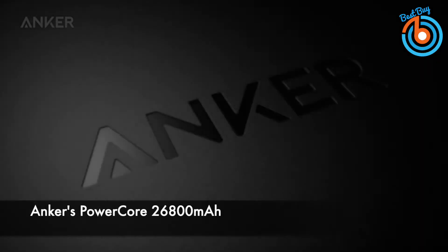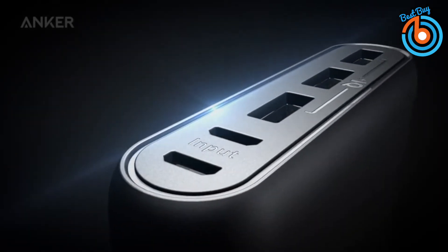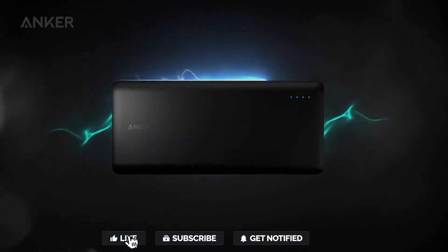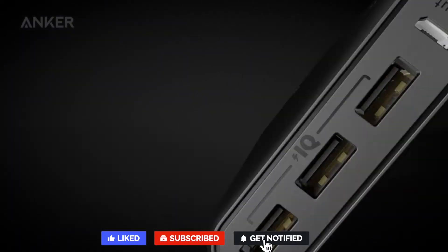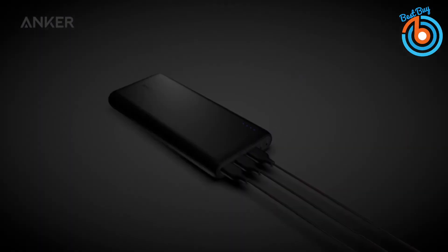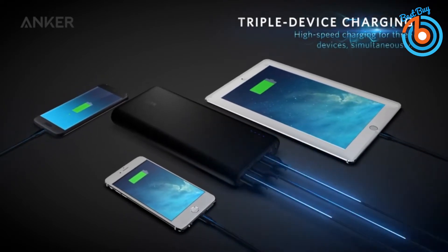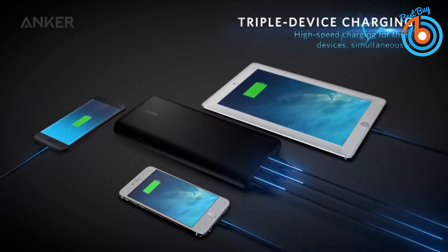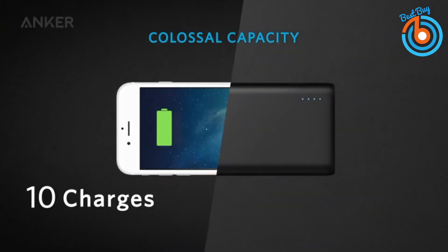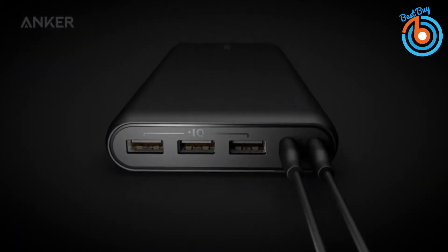This is Anker's PowerCore 26800 milliamp hour portable charger. Designed with advanced technology to ensure the fastest, optimum charging experience for you and your devices. Along with Anker's hallmark design and high quality materials, PowerCore Speed delivers a charging experience that takes your devices to the next level. With its lightweight and compact design, it will fit in your bag for days out and longer adventures. The three USB ports are equipped with Anker's exclusive Power IQ and Voltage Boost technologies for super fast charging.